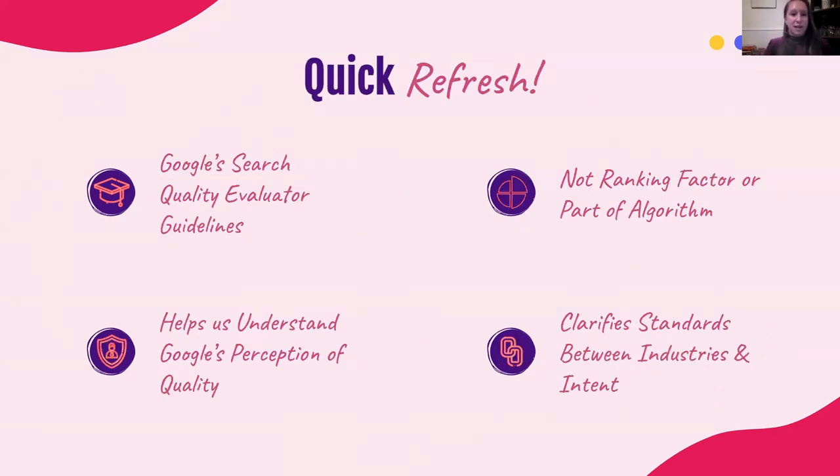Just as a quick refresh for anybody who doesn't know what EAT is or just needs a reminder: EAT is a facet of Google search quality evaluator guidelines, and it gets utilized internally by members who help build and provide feedback that powers their algorithm. This means it's not actually a ranking factor and it's not necessarily a confirmed part of the algorithm. What it does is help us understand how Google perceives quality across the web.